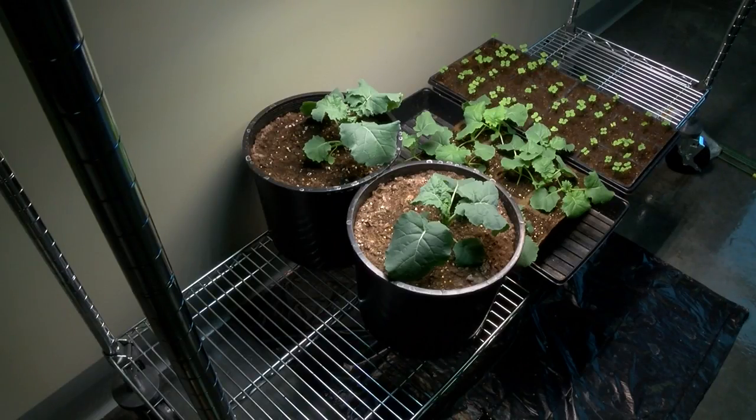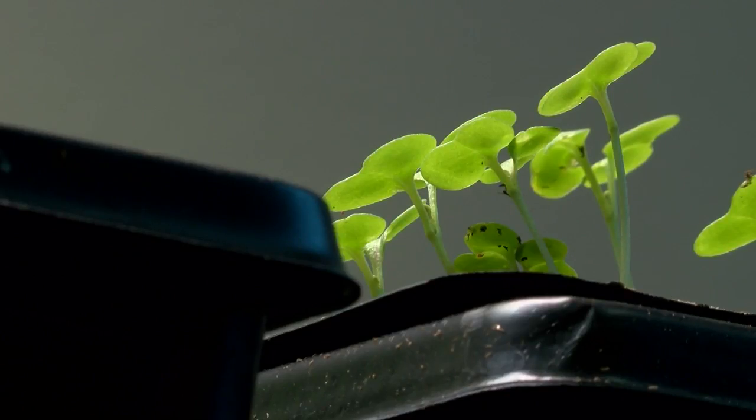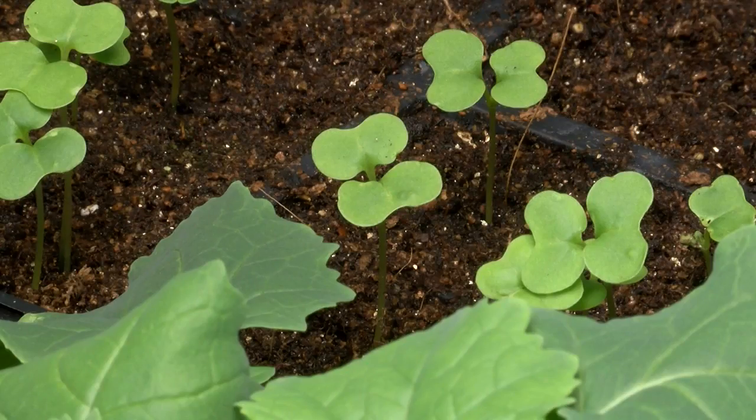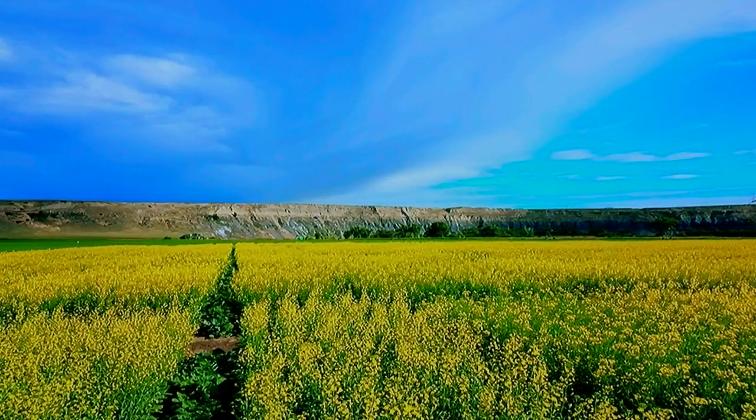Canola is catching on in Montana. Two years ago there were 60,000 acres grown, last year 100,000. Montana is already the nation's number one pulse crop producer, and canola will help growers diversify even more.